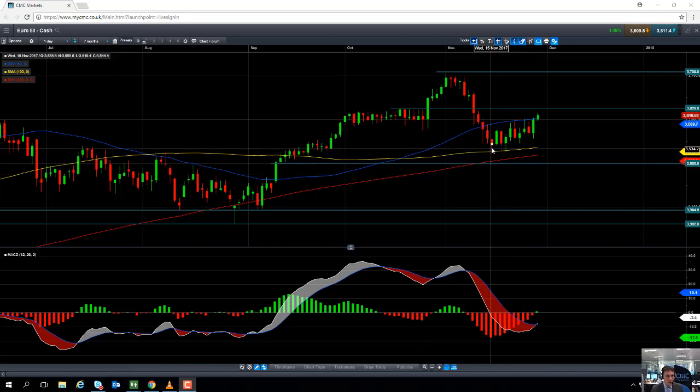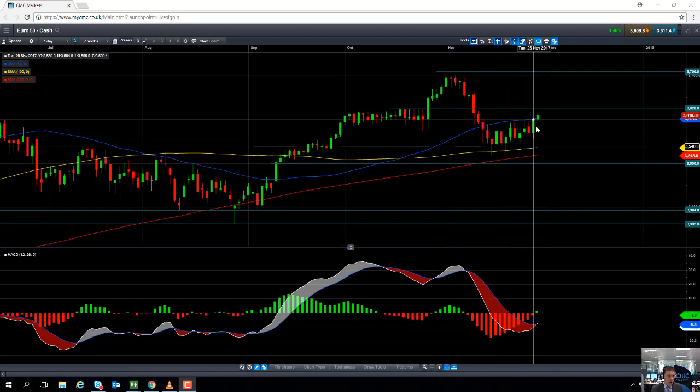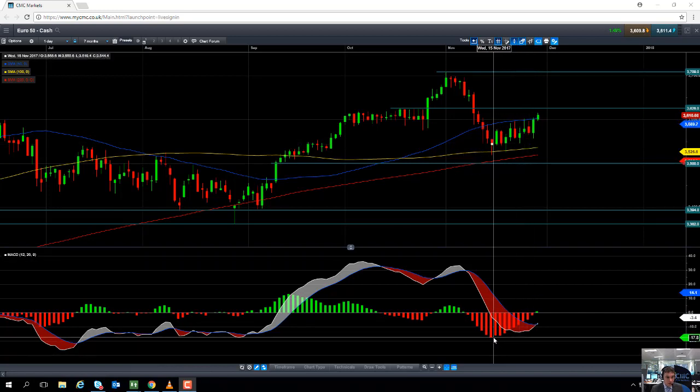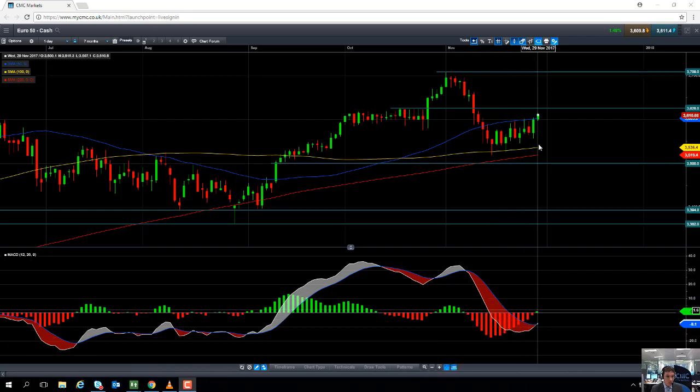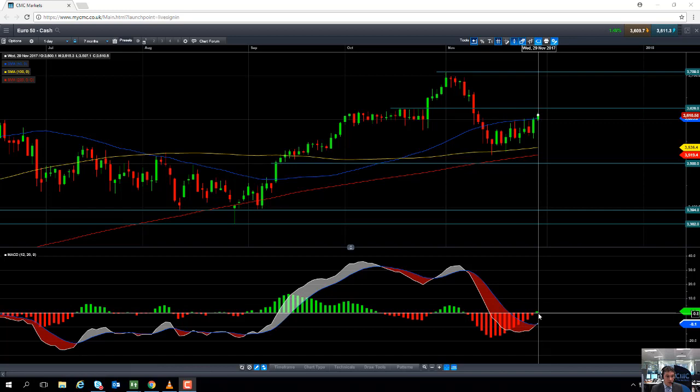And then what we saw was the market started to grind a bit higher, slowly creeping higher in the middle of November. What we saw reflected in that was confirmed by the ever so slight decline in negative momentum, and actually now we've pushed to its highest level in over 2 weeks — and that has been replicated by a swing to positive momentum on the MACD indicator. So this may be a sign that we are at the beginning of the next big leg higher on the Euro 50.